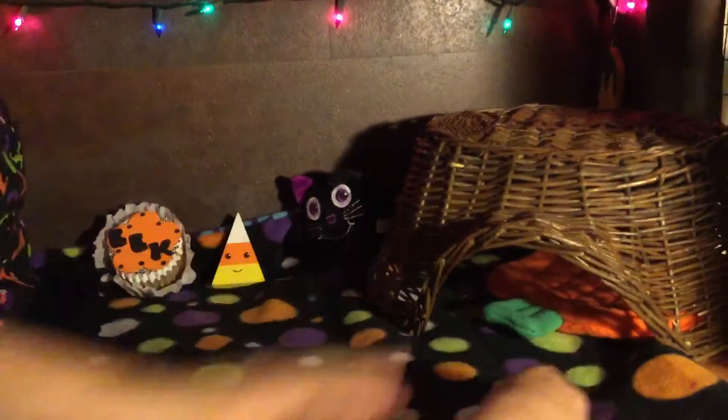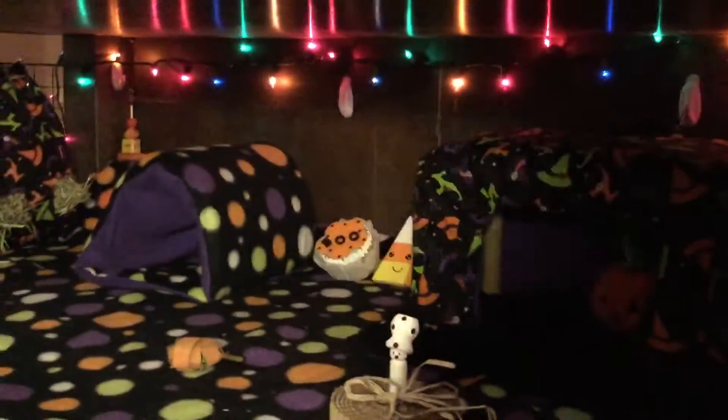And then in here we have a little pumpkin mat, and it is from My Sweet Little Piggy Shop on Etsy.